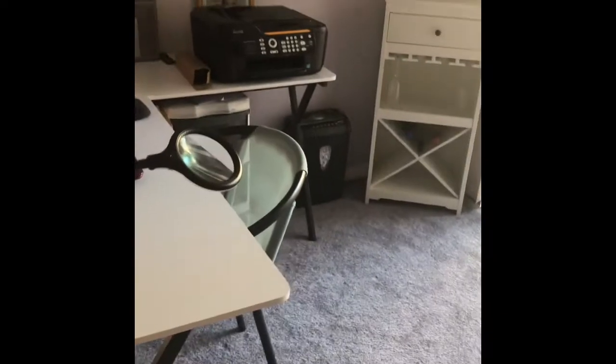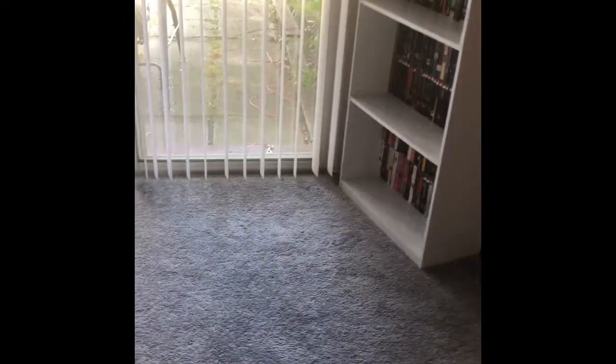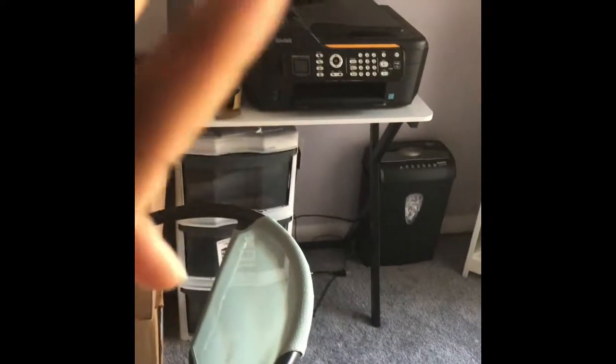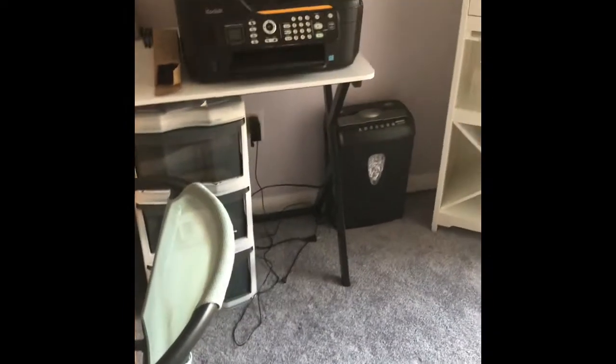I wanted to do a whole bunch with a little bit of space, and I was able to do that. I also do eyelashes on the side, so that's what this area is for — when a client comes I just set up my bed and this goes over like that. And of course that's just a shredder and what's basically a filing cabinet. I spray painted it white — it was black, you can see a few little spots.